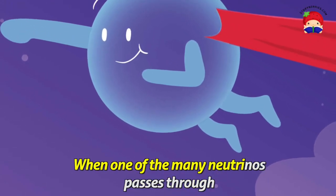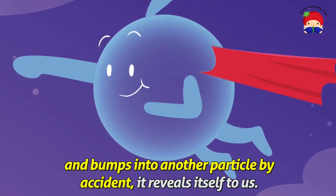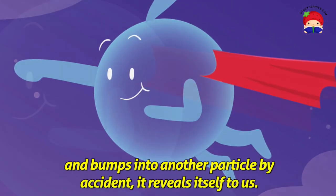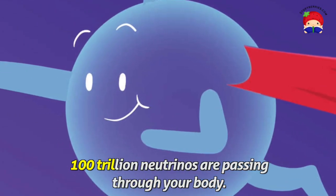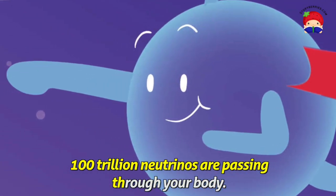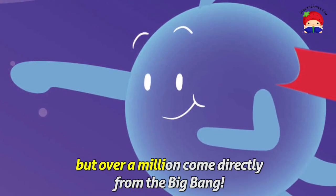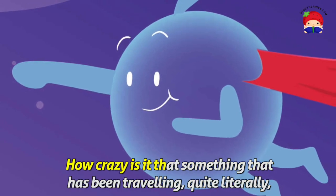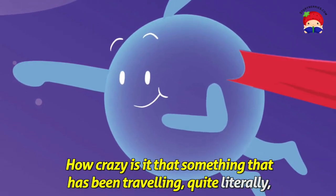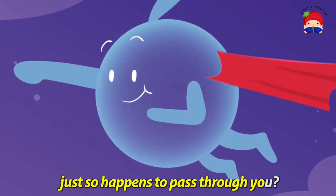When one of the many neutrinos passes through and bumps into another particle by accident, it reveals itself to us. The amazing thing is, every moment, 100 trillion neutrinos are passing through your body. Most of them are from the sun, but over a million come directly from the Big Bang. How crazy is it that something that has been travelling quite literally since the start of time just so happens to pass through you?